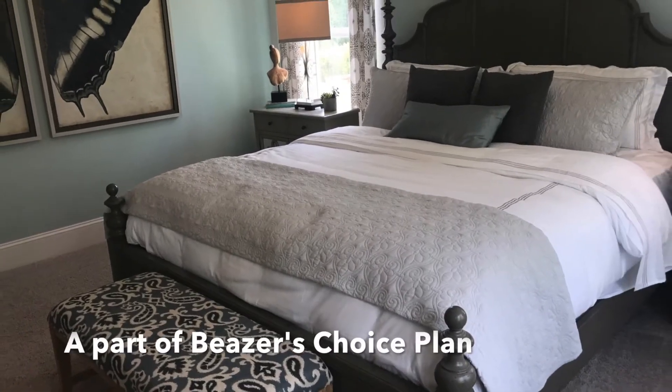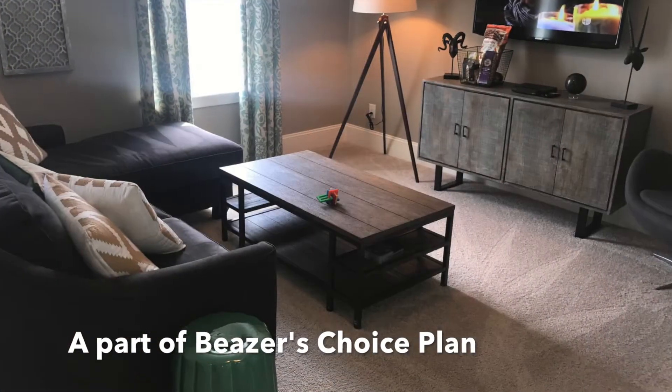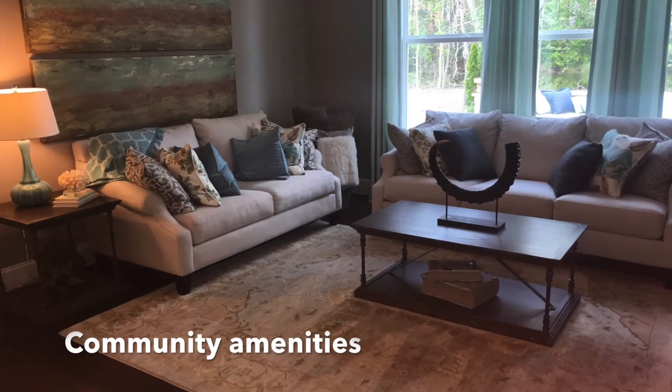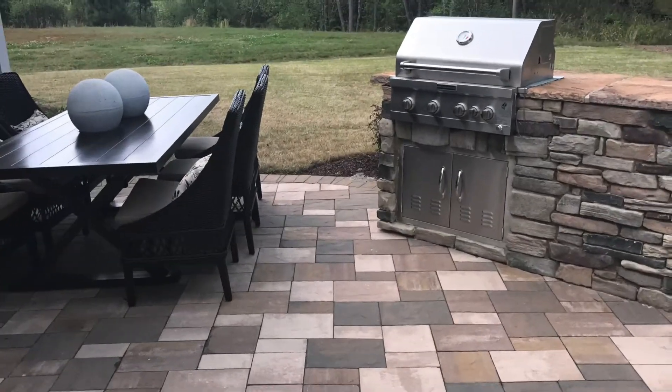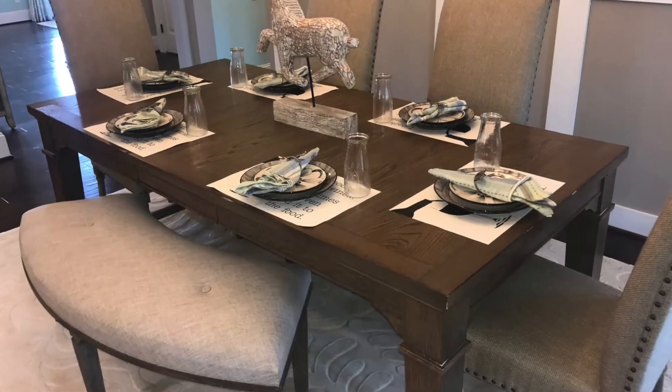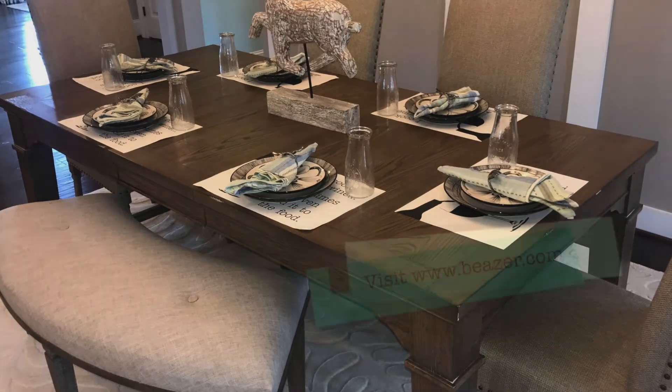In order to truly get a feel for the character of this community, you'll have to check it out for yourself. Amenities include a pavilion area with a picnic table, fire pit, and grill. As with all Beezer communities, living at Cypress Meadow means that the company's choice plan will allow you to customize your floor plan at no additional cost. Visit www.beezer.com today to learn more information.